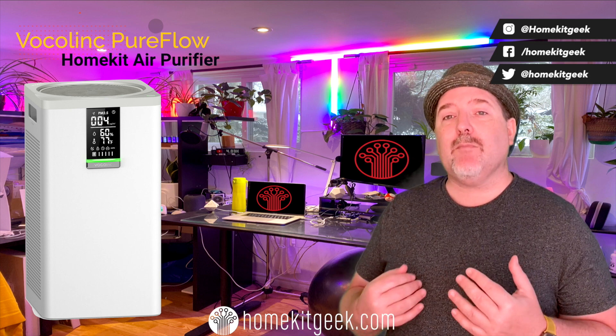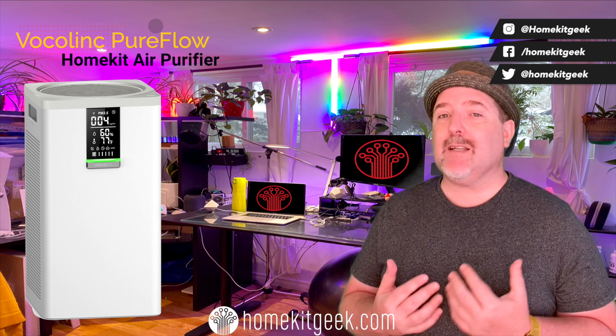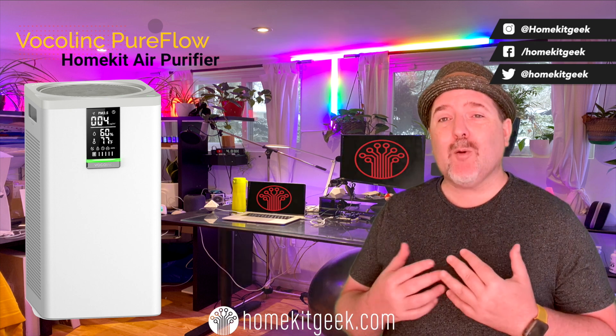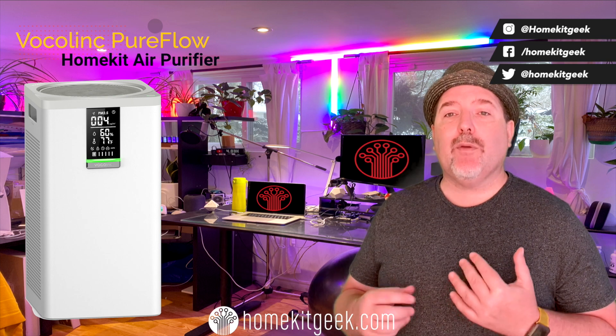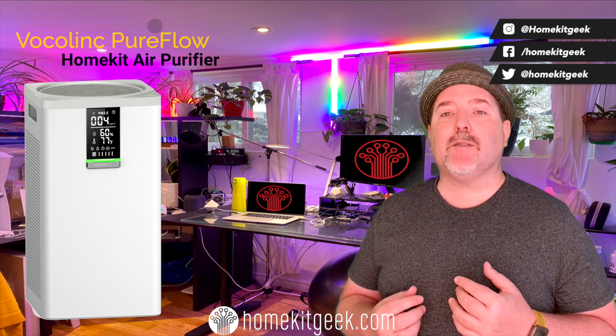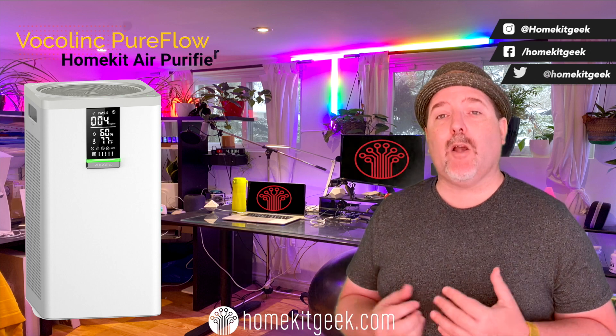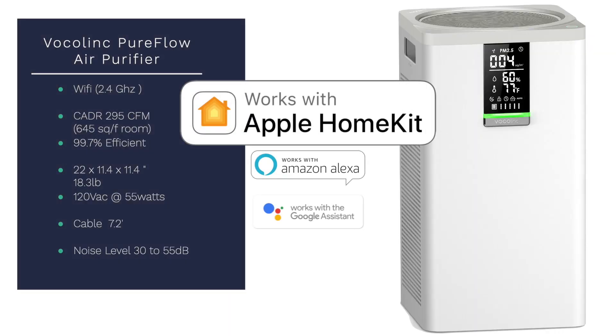There are some rough edges around this product — the lack of a VOC sensor is one, and the automations are another. But there is nothing you can't deal with using a little ingenuity, setting up some automations, and pairing it with your other HomeKit devices that you probably already have. The Volklink VAP1, or PureFlow Air Purifier, is one of the first Apple HomeKit purifiers commonly available. We've seen other purifiers listed as certified before, but I've never been able to get my hands on one, so I'm really excited about this particular review.